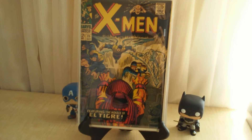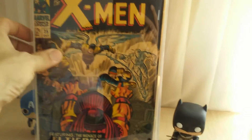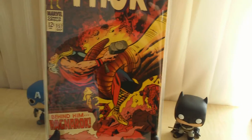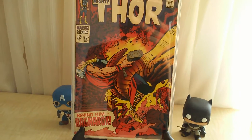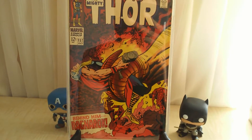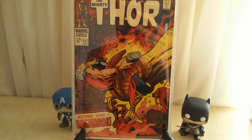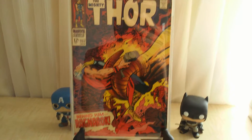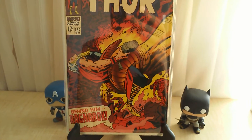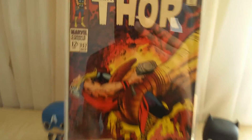What you're seeing is X-Men number 25, first appearance of El Tigre, and Thor number 157, which ties into the Ragnarok storyline. With the new Thor movie coming up or in the making, I had to get it — it's a freaking sick cover. The red just caught me.